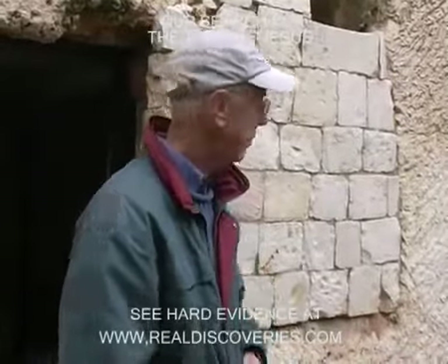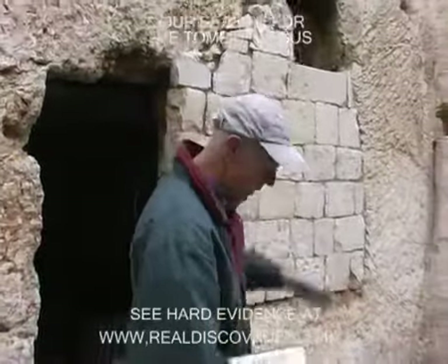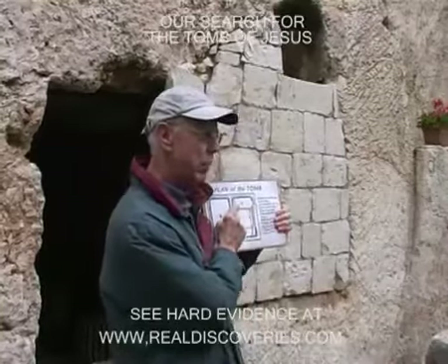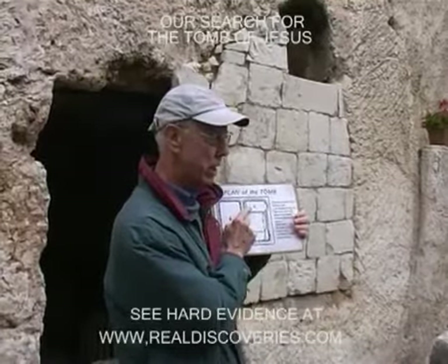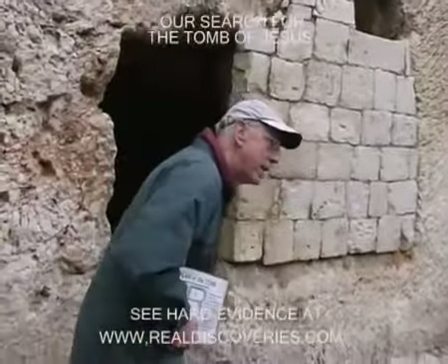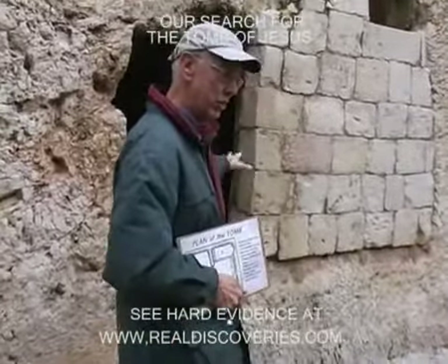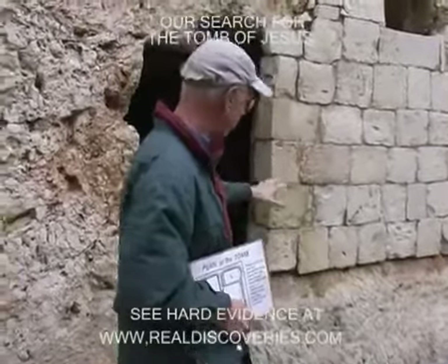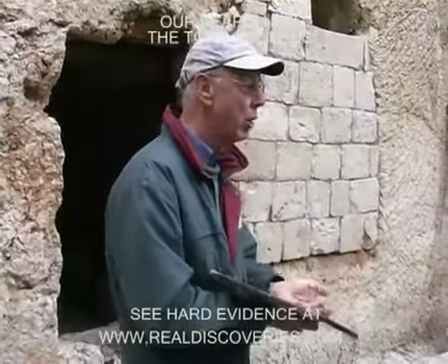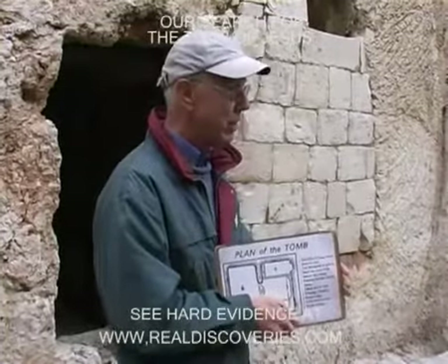The other interesting feature of this window is it allows light to fall on the grave there where we believe the body of Jesus would have rested. That would explain why John was able to bend over, look in, and actually see into the tomb and see the linen cloth lying there. If it had been one of those other tombs, he'd be looking into a black hole and would not have been able to see. So again, it does fit the biblical picture.